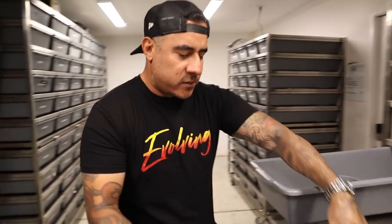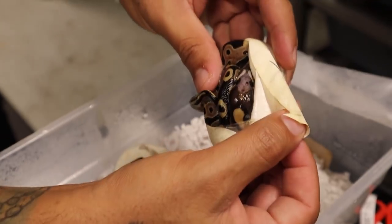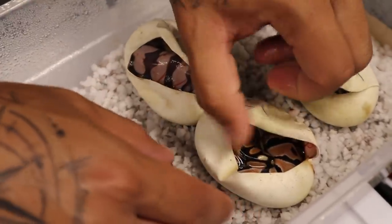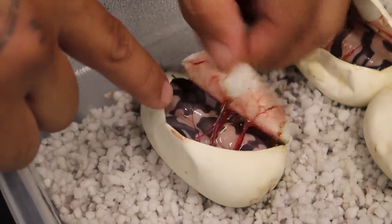Before we get to this clutch, we cut this other clutch the other day. I wanted to do a full video on the scaleless project - still gonna do that - but we have four eggs. We did an orange dream scaleless head to a vanilla pewter scaleless head, and out of four eggs we got really lucky. This guy's already ready to come out - we have a scaleless head, then right here we have an orange dream scaleless head - you can see it has no scales - and then we have a scaleless and another scaleless. Four eggs and getting two scaleless head and two scaleless snakes - that's freaking awesome.